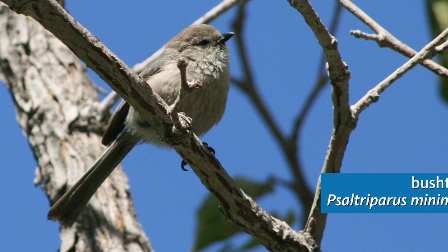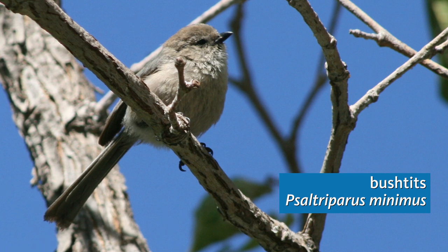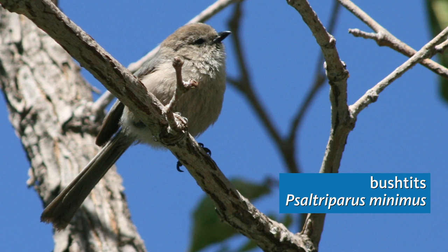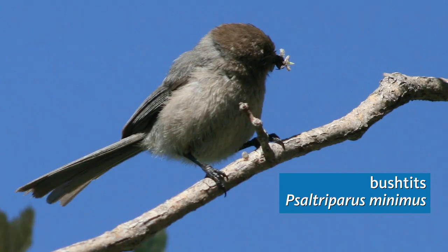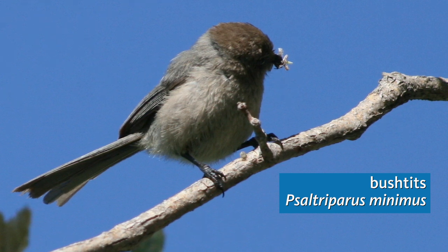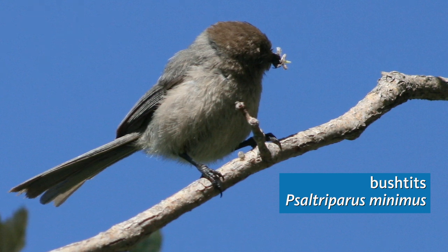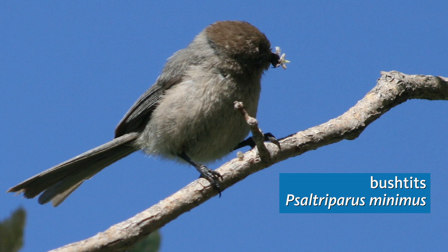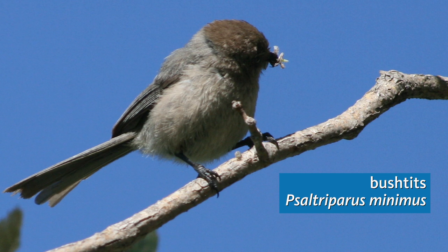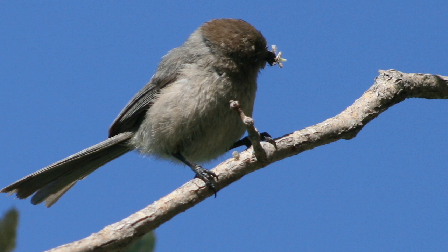Here's a flock of bushtits giving their soft little pit-pit-pit notes. These are tiny songbirds that are the only New World representatives of a bird family otherwise found only from Europe across to South and Southeast Asia. I'm sure you've seen bushtits in your garden or your local park, traveling in busy little groups of sometimes 10, 20 or more birds, gleaning arthropods from the leaves and the twigs. Out here we find bushtits in a variety of brushy and wooded areas, from the dry junipers to the lush streamside woodlands.